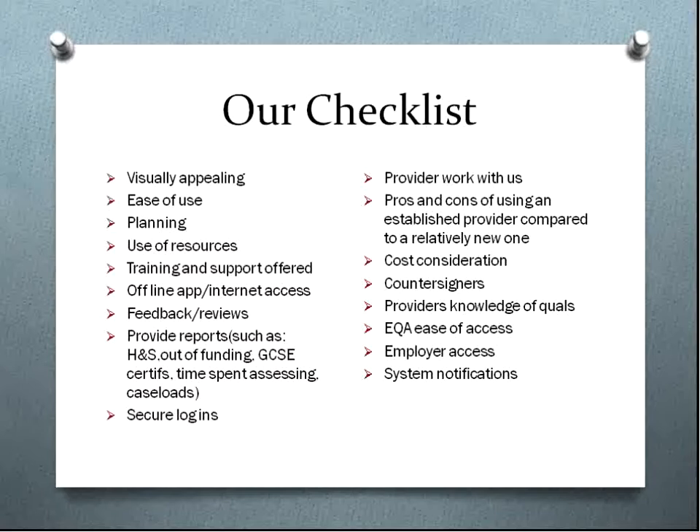The other things we were looking at regarding our needs were offline apps and internet access — we've got a number of areas where we have black spots, and we didn't want this as an excuse for students not being able to access their e-portfolio. We're also looking at all the different types of feedback and paperwork. We wanted to have some of our own documents on there, because a lot of the systems we looked at had assessment planning, observations, and feedback, but not in as much depth as we required. So some of our paperwork we wanted to upload onto the system.